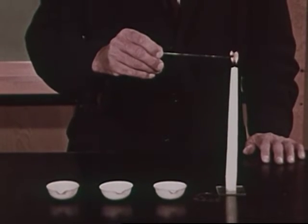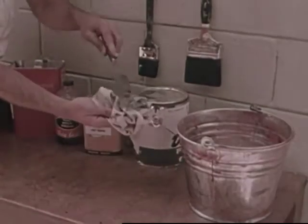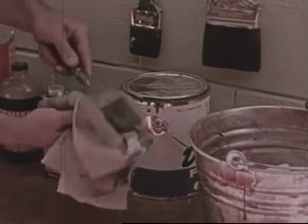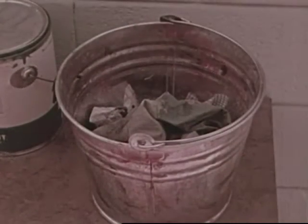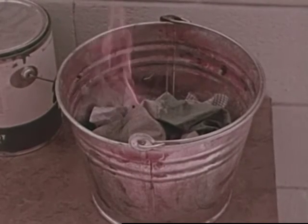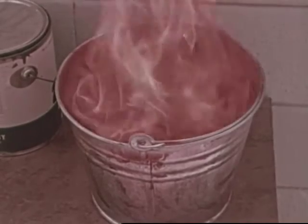With this glass rod, we can show that some chemicals have a very low kindling temperature. The heat from a warm glass rod is enough to start them burning. Some materials found in the home have very low kindling temperatures. Cleaning fluids and paint thinners can catch fire easily, so they should be handled with great care. Sometimes rags soaked with these materials can give off enough heat to reach their kindling temperature and begin burning all by themselves. When something catches fire without something else lighting it, it is called spontaneous combustion.